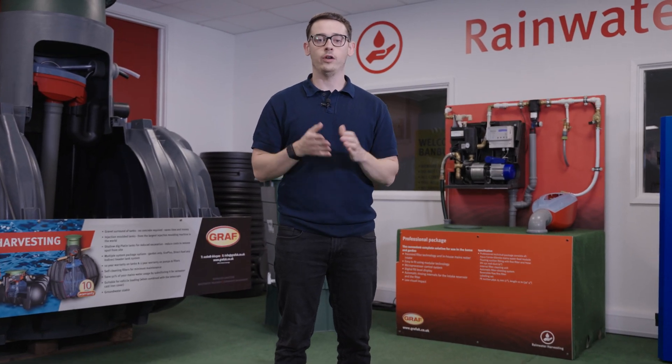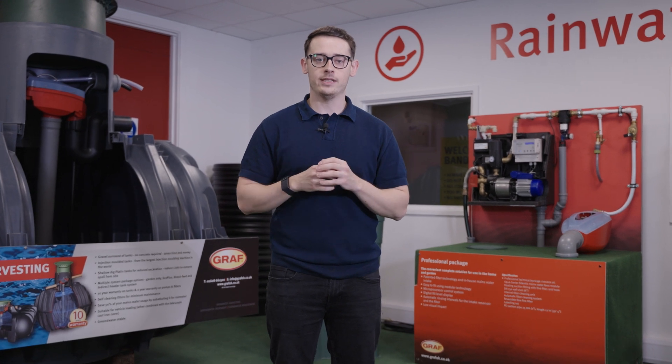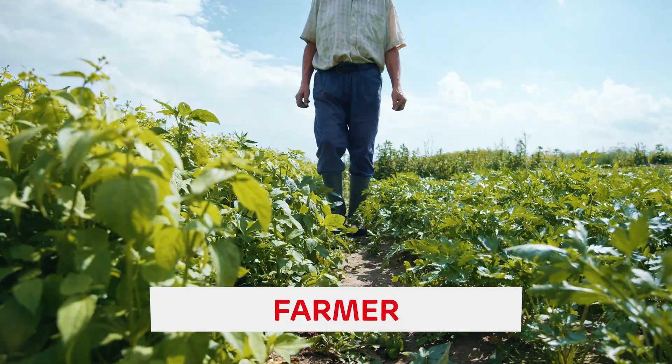Welcome to our comprehensive guide on all things rainwater harvesting. In this video we'll discover this ancient practice that has renewed relevance in the modern era. Whether you're a homeowner, farmer, or a property developer, understanding rainwater harvesting can help you contribute to sustainable water management and help you reduce your costs.